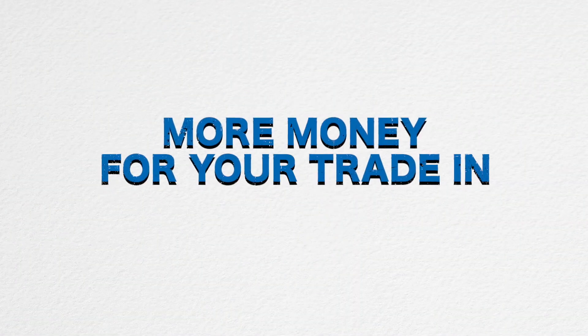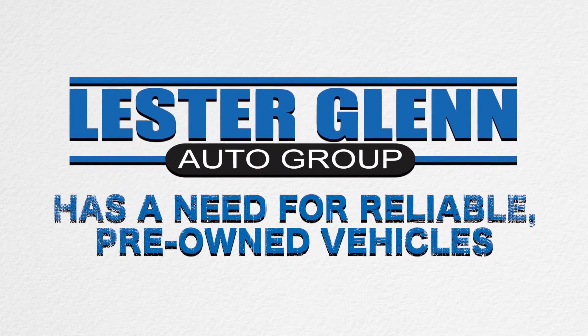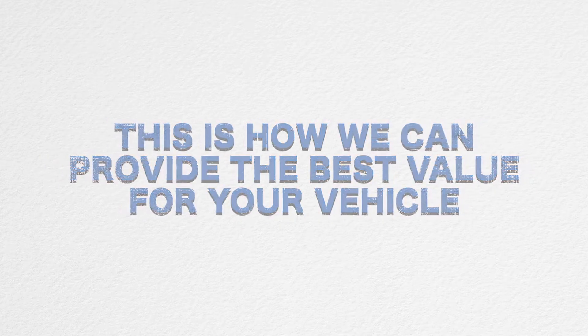Number two: more money for your trade-in. The Lester Glenn Auto Group has a growing need for reliable pre-owned vehicles. This allows us to provide you more than the market value for your vehicle.